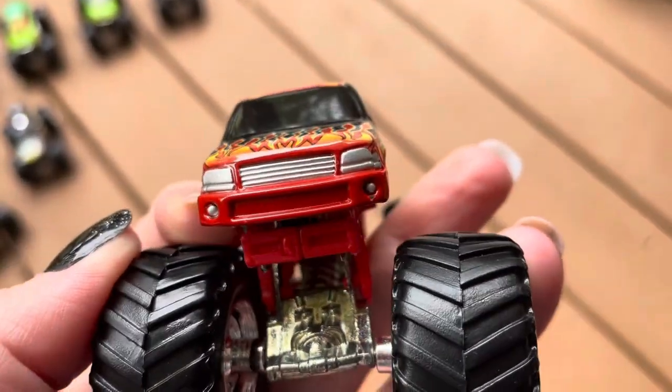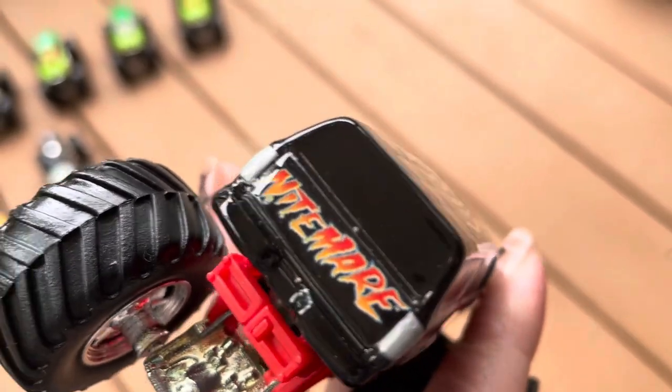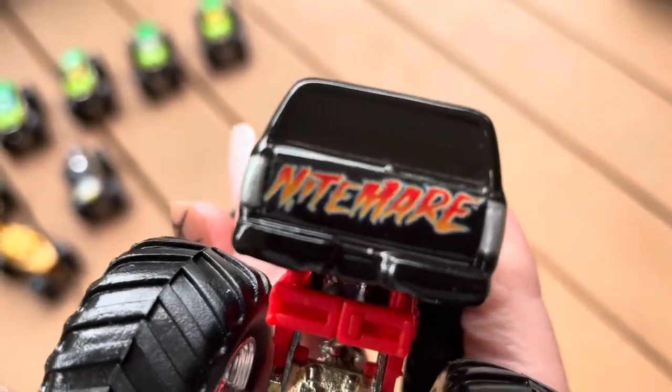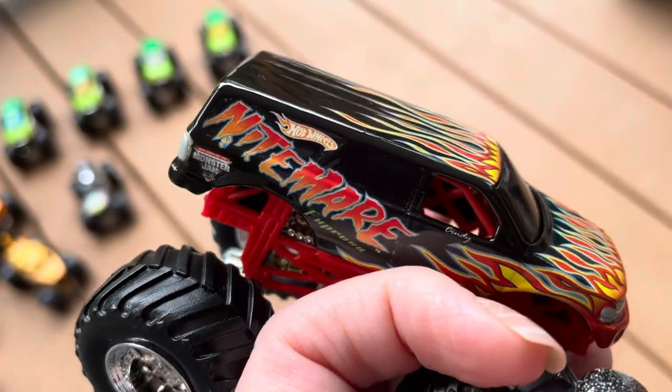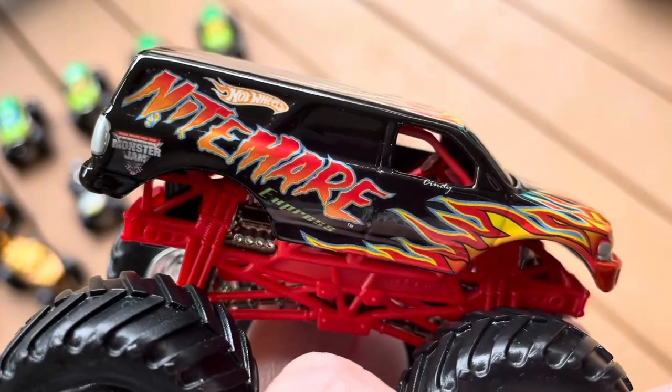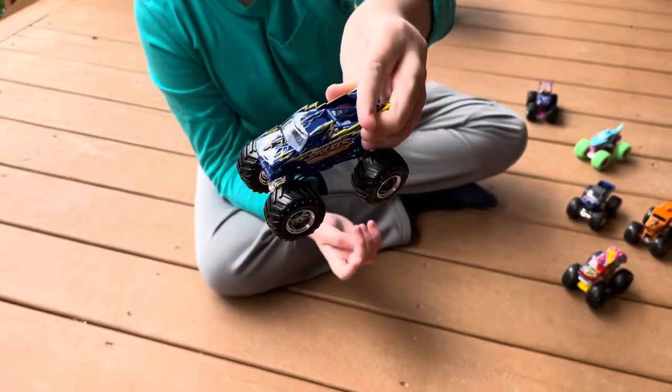That's cool too. What year is this from, Liam? 2005 or 2004, I think. Wow, probably the oldest truck in this video. This Shocker right here, you'll see it when we go in depth with Shocker.